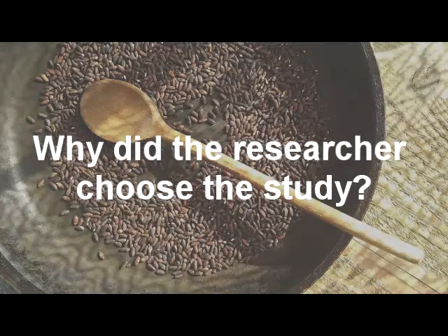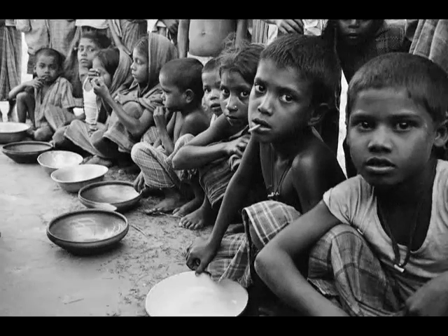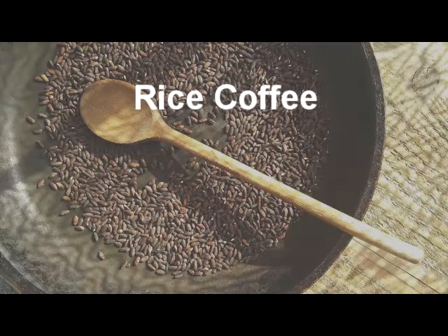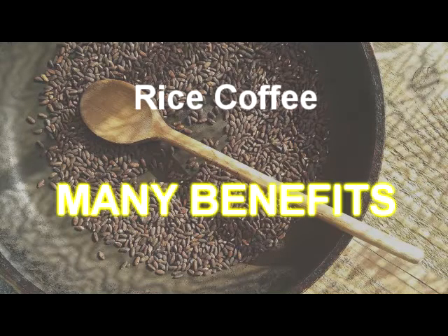Why did the researcher choose the study? Many poor people can't afford a really nice brewed coffee that is made up of coffee beans. Rice coffee can be an alternative product and can give you many benefits.